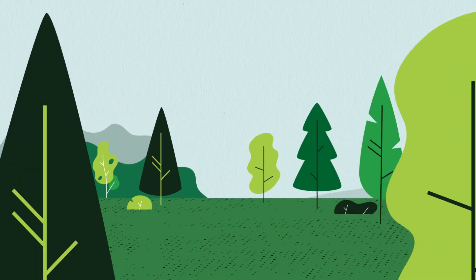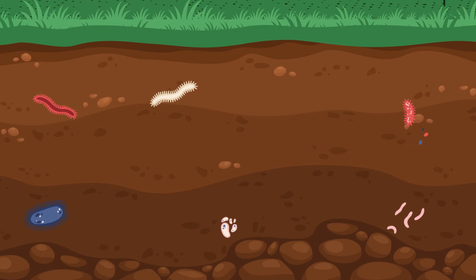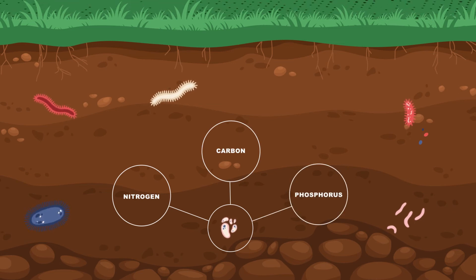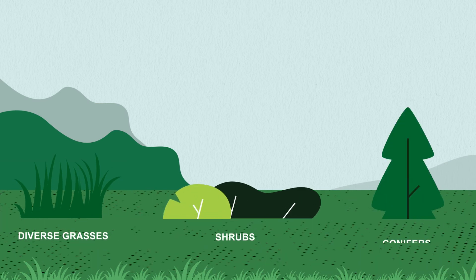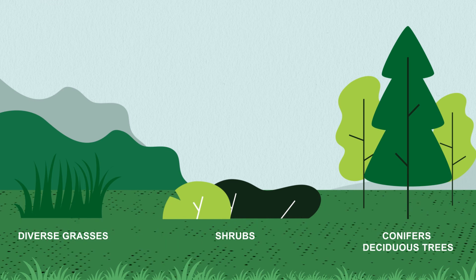If you look closely, every tablespoon of soil contains billions of bacteria at work, enriching the soil, interacting with root systems and digesting nitrogen, carbon and phosphorus. A healthy buffer with diverse grasses, shrubs, conifers and deciduous trees enhances soil biodiversity and soil health.